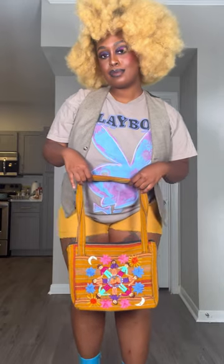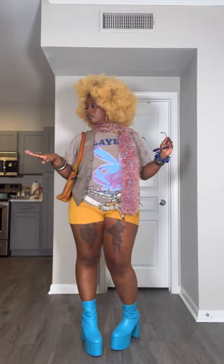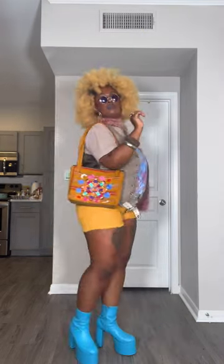Step five: get a purse that matches any part of the outfit and put it on. Step six: accessorize to the moon. I put on rings, sunglasses, and my trusty headphones. And that is it — you are now a certified Pinterest girl. Go to your favorite coffee shop and take cute aesthetic pics.